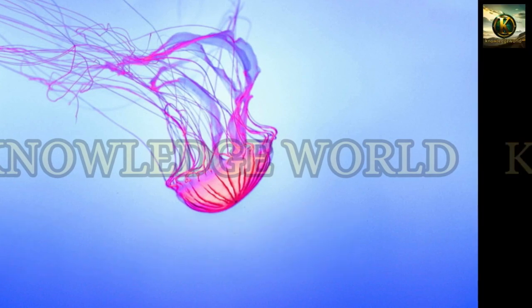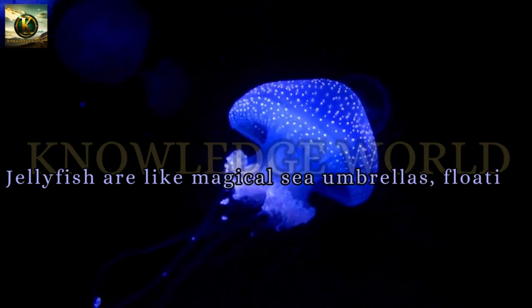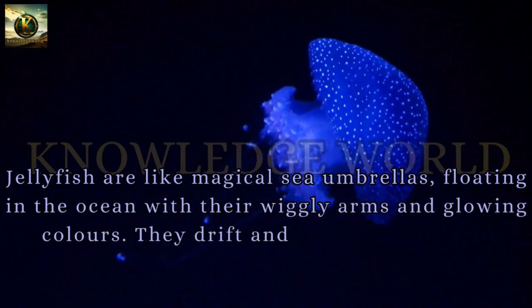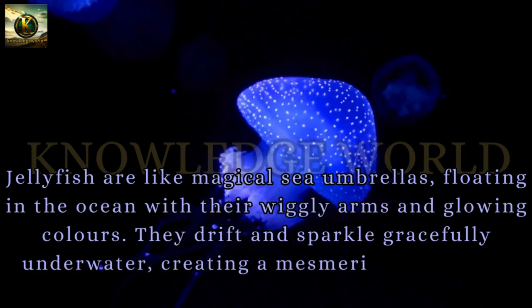Jellyfish: Jellyfish are like magical sea umbrellas, floating in the ocean with their wiggly arms and glowing colors. They drift and sparkle gracefully underwater, creating a mesmerizing dance in the sea.